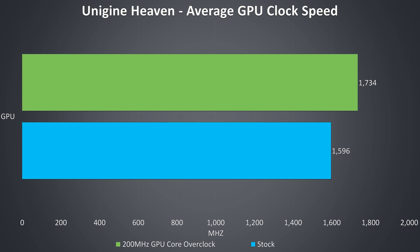Here are the GPU only clock speeds while under a graphical only stress test, both at stock and with a 200MHz GPU core overclock applied, although on average in this test we're seeing a 138MHz boost due to power limitations on the graphics, which I wasn't able to modify using MSI Afterburner, and we'll see how this affects performance later.